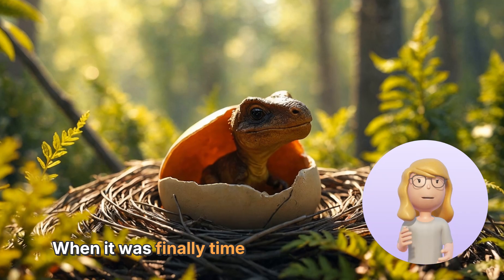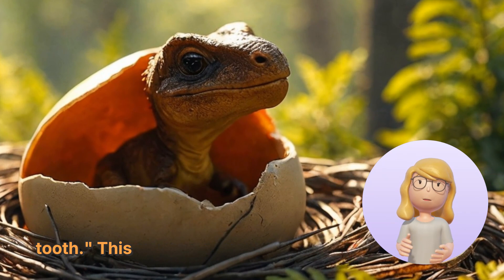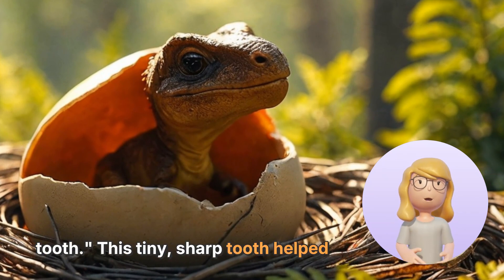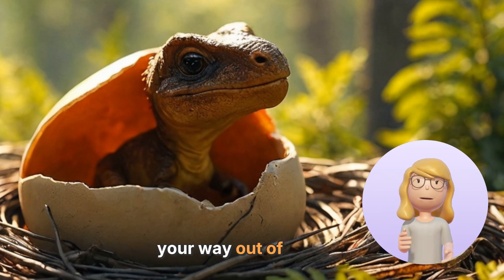When it was finally time for the baby dinosaurs to hatch, they used a special tooth called an egg tooth. This tiny, sharp tooth helped them crack open their eggs. Imagine being a baby dinosaur, pushing your way out of an egg.